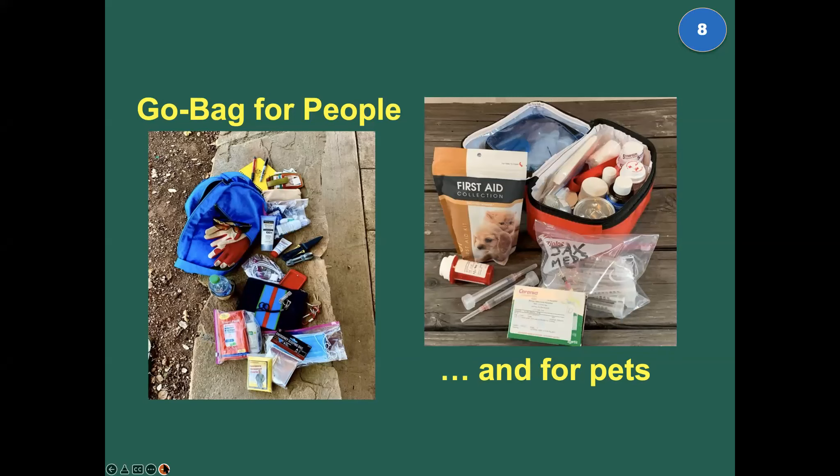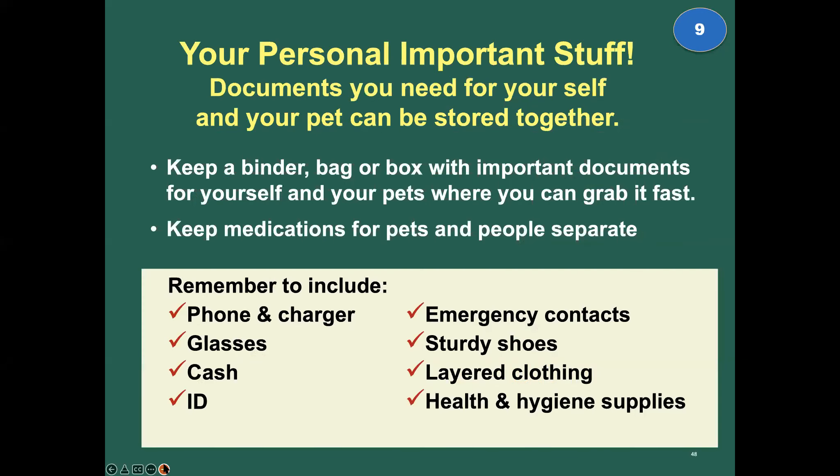Go bags for people and go bags for pets — everything you need for yourself, you need for your animals. Your personal important stuff: all your important documents, your phone and charger, glasses or contacts, cash, ID, prescriptions, medications, sturdy shoes, layered clothes, health and hygiene supplies, and your PPE. Some friends keep all their personal stuff with their pet ready kits so everything is together. As long as you know where it is and can grab it when you have to leave, that's fine.